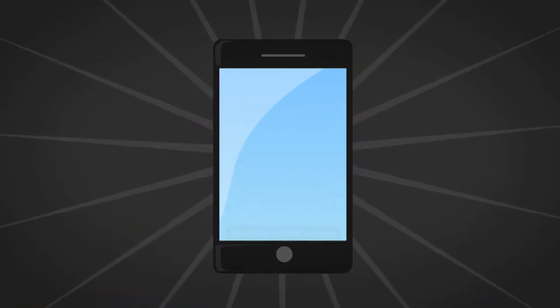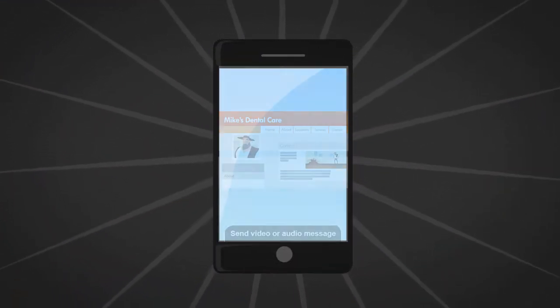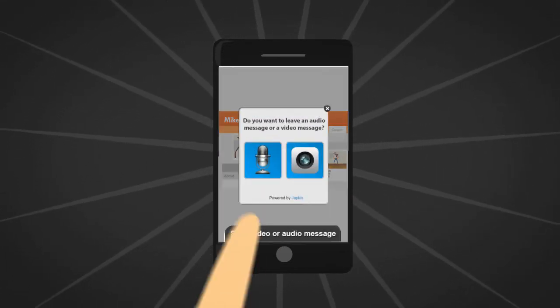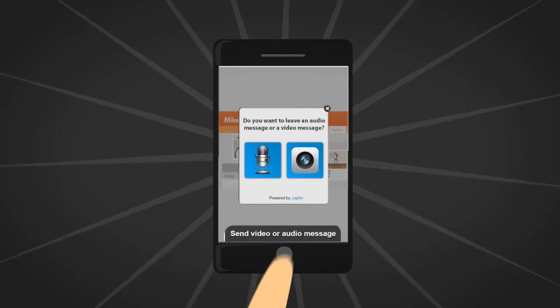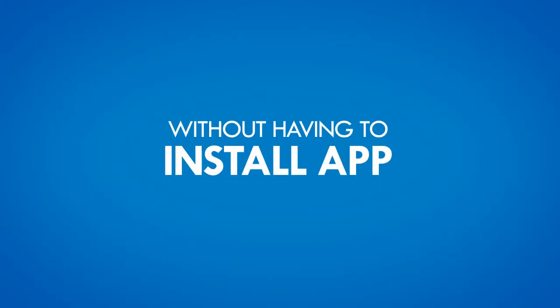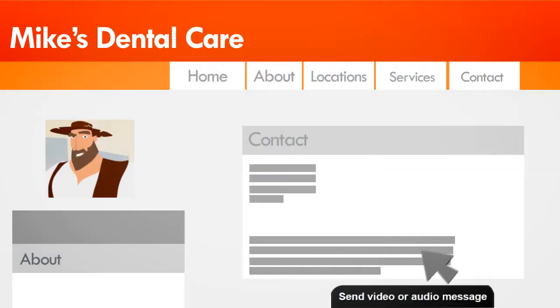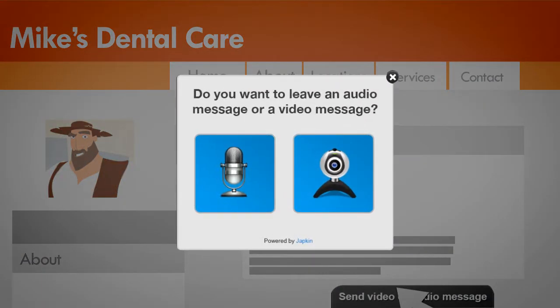These days all mobile devices have cameras and microphones built right in, so Japkin was developed specifically to work on all mobile internet browsers giving your friends and visitors the ability to message you straight from their phones or tablets without having to install any kind of app. That's right, nothing to install — they can just click on the widget right on your site or Facebook page and instantly be able to send you a video or audio message. How awesome is that?